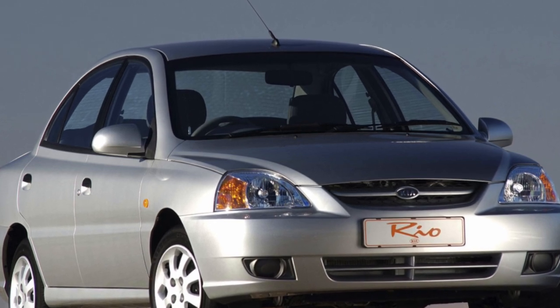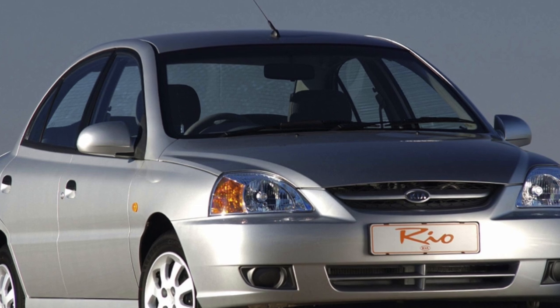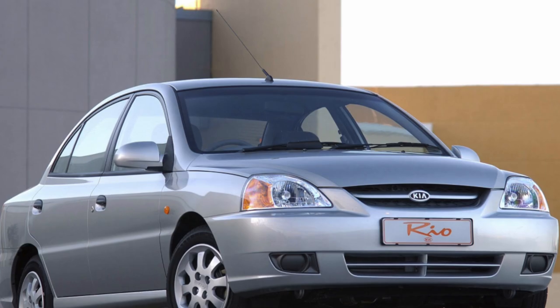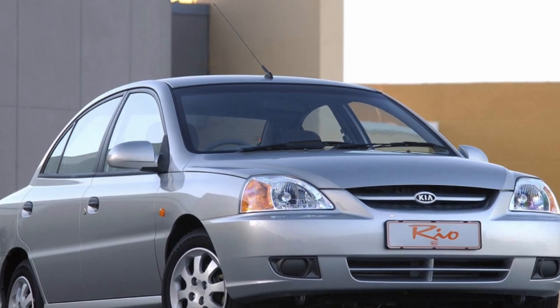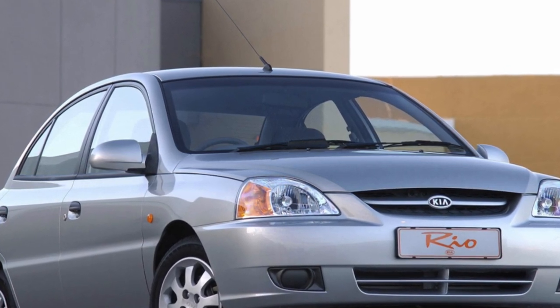There are more and more Koreans on our roads, and one of them is the first-generation Kia Rio, which attracts attention with its still fresh appearance. In addition to the sedan, the model was offered with a five-door body, similar to the station wagon, but billed as a hatchback.